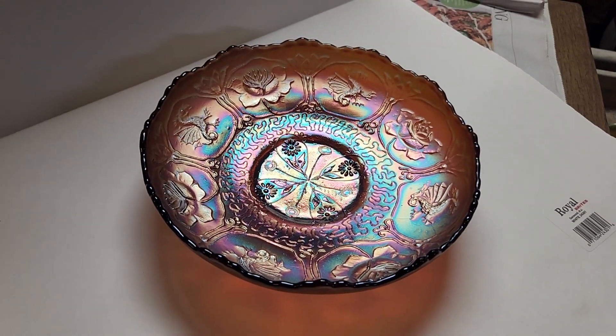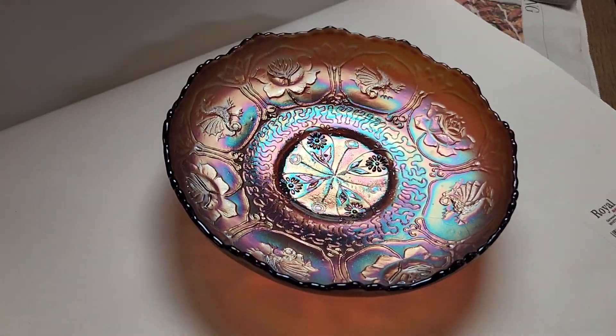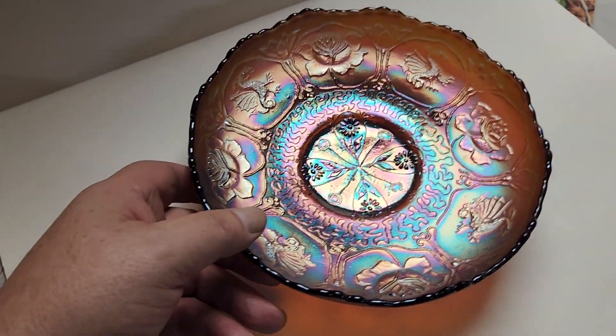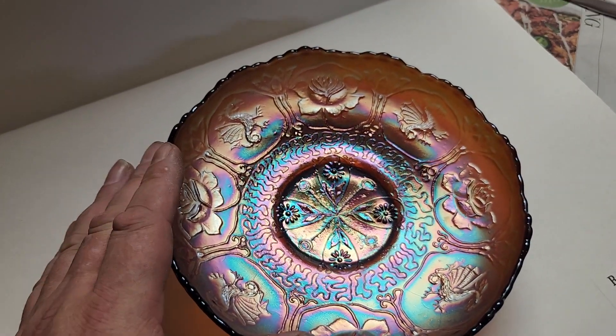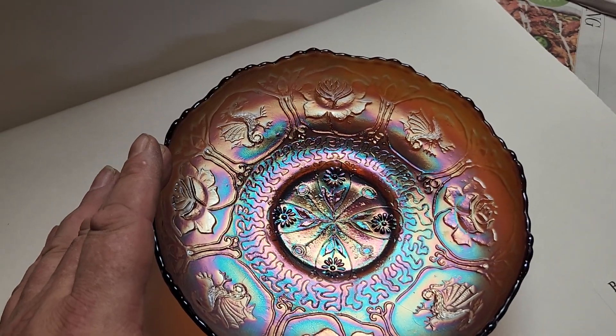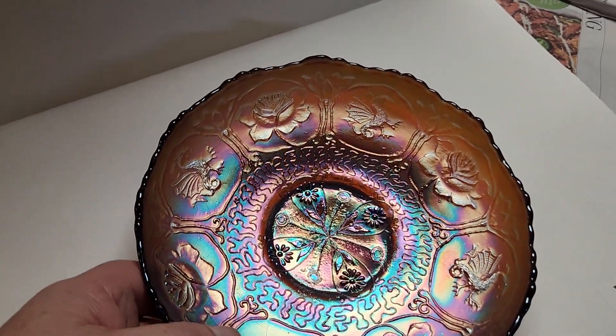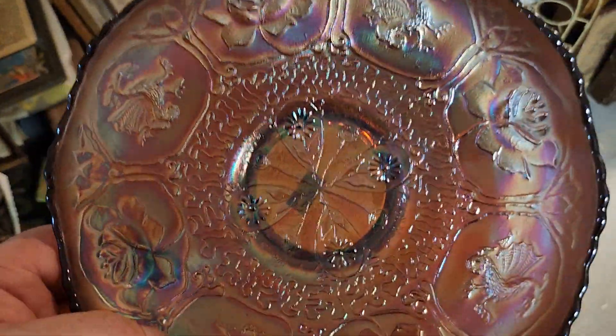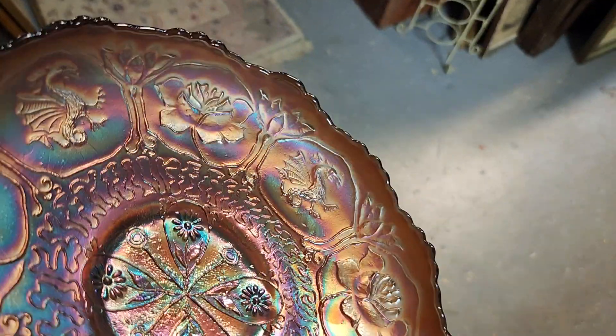Do I really need to say any more? Fantastic Dragon and Lotus ice cream shaped bowl. Eight and a half inches. A very pale amethyst. Dragon and Lotus ice cream shaped. It's multicolored all across up into the lip.